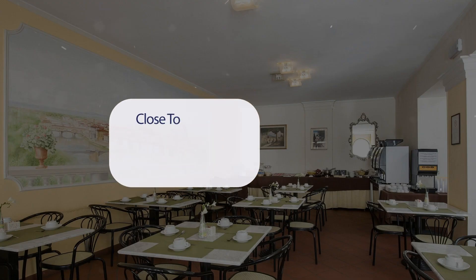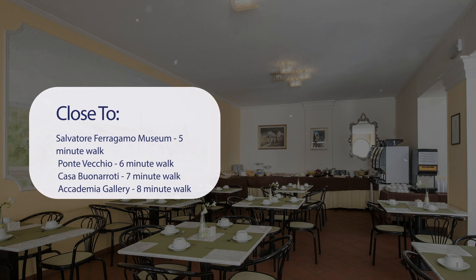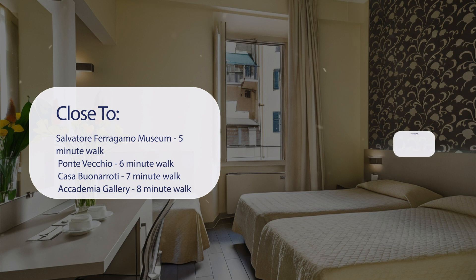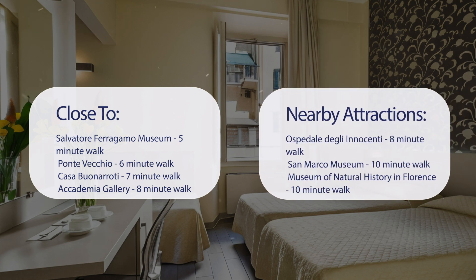It has a pretty good location. It's pretty close to Salvatore Ferragamo Museum (5-minute walk), Ponte Vecchio (6-minute walk), Casa Buonarotti (7-minute walk), Academia Gallery (8-minute walk), and also close to attractions like Hospedale degli Innocenti (8-minute walk), San Marco Museum (10-minute walk), Museum of Natural History in Florence (10-minute walk), and Pitti Palace (10-minute walk).